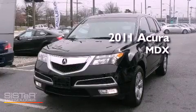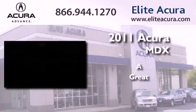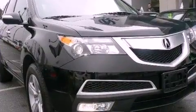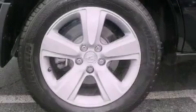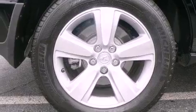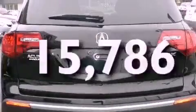This is a certified pre-owned 2011 Acura MDX. Features include dual zone climate control, a multi-link rear suspension, alloy wheels, an electronic throttle, fog lamps, privacy glass, an auto-dimming rear view mirror, and a HomeLink feature. This vehicle has less than 16,000 miles.